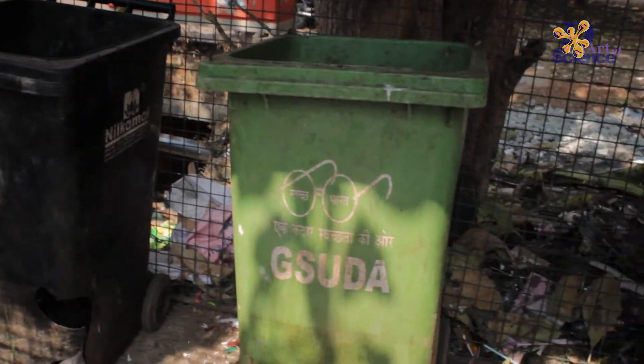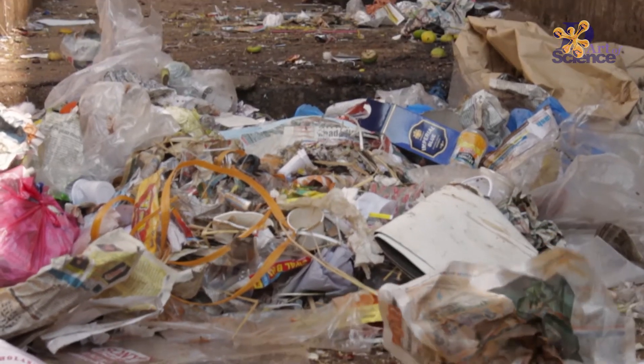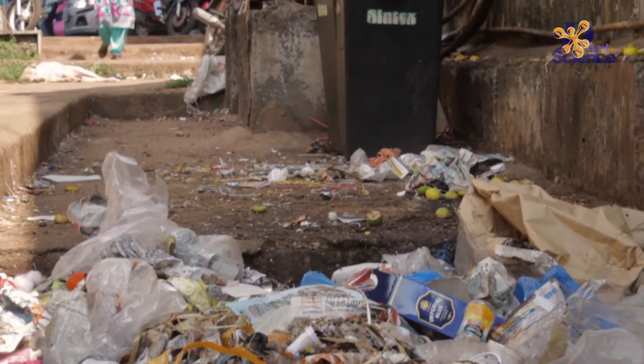Another problem is it's very difficult to tell which bins are for recycling and which are for organics. If you have wet food on a paper wrapper, does it go into wet waste or dry waste? The next problem is the lid — if it's open then flies, birds, etc. get all over the top.